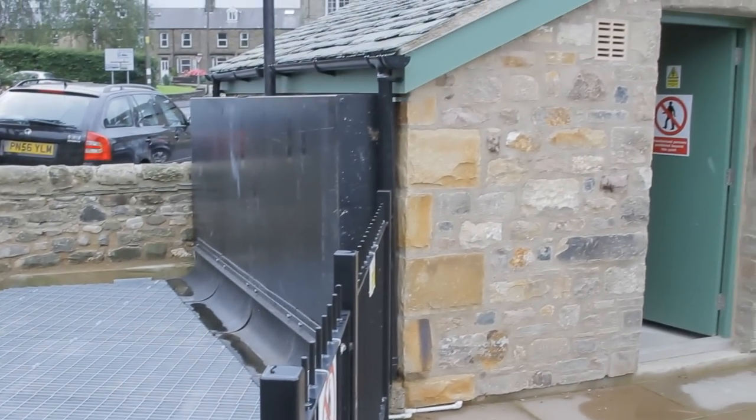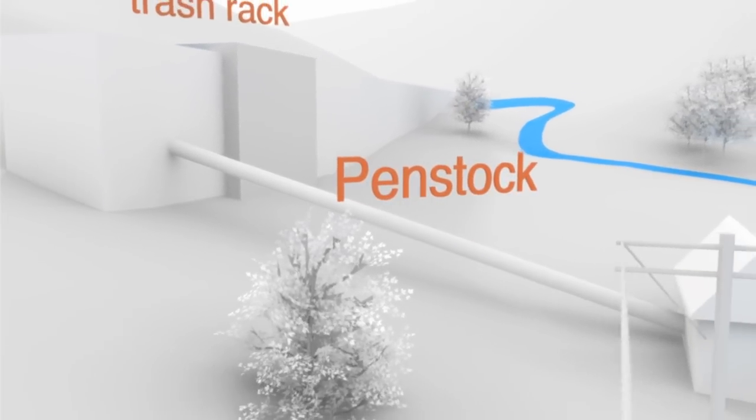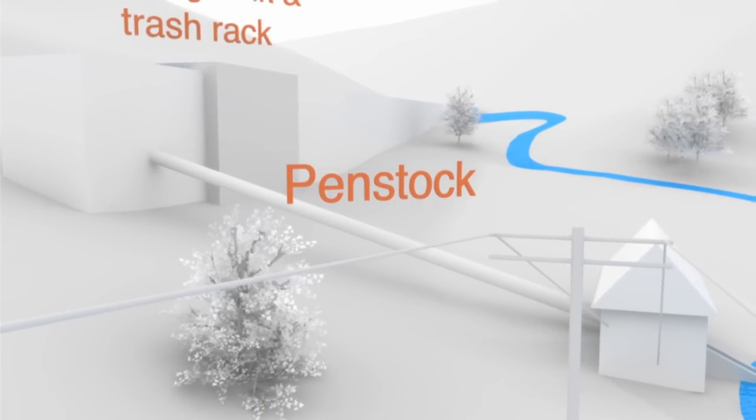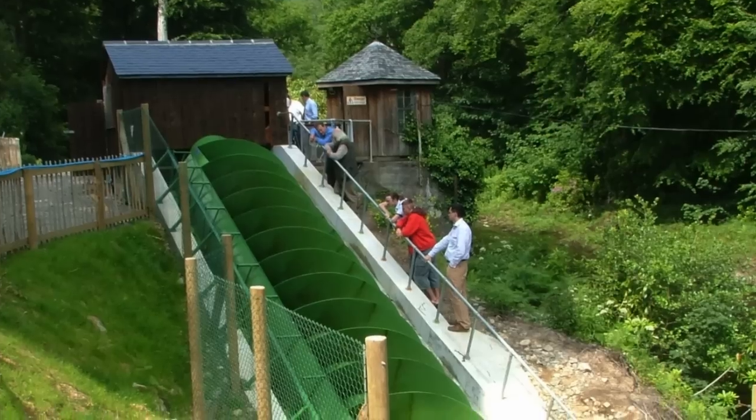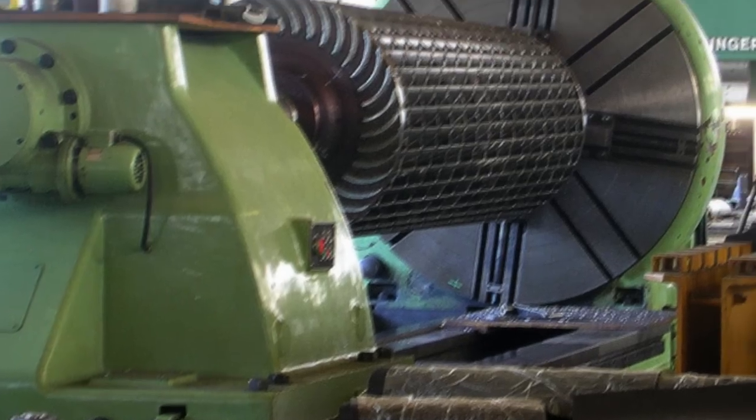Sometimes the water flows directly to the turbine itself, but in this illustration it first enters a section of pipe, which can be quite long if the turbine house is some distance from the intake. Turbines are large pieces of machinery — a one megawatt turbine would weigh several tons. The water turns the turbine as it passes through or over it, depending on the design. They come in many forms such as Archimedes screw, Pelton wheel, and cross flow, with different designs suiting different circumstances.